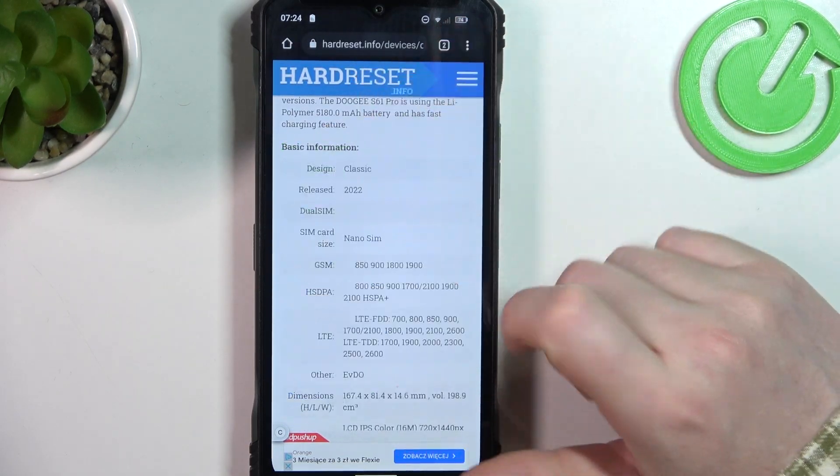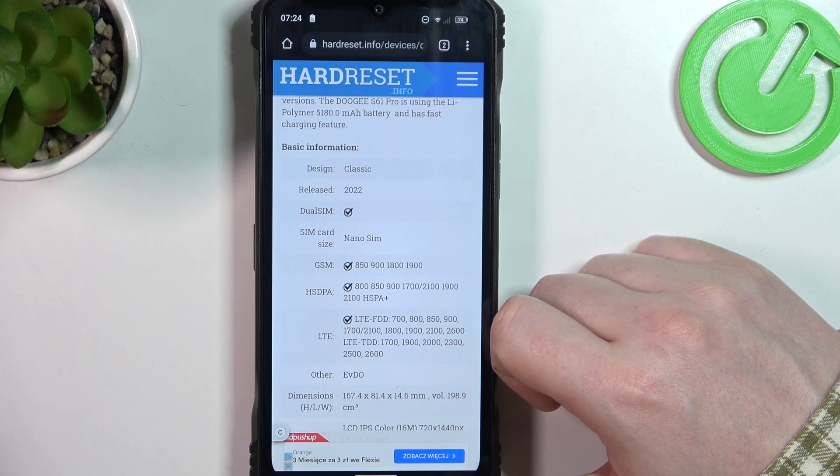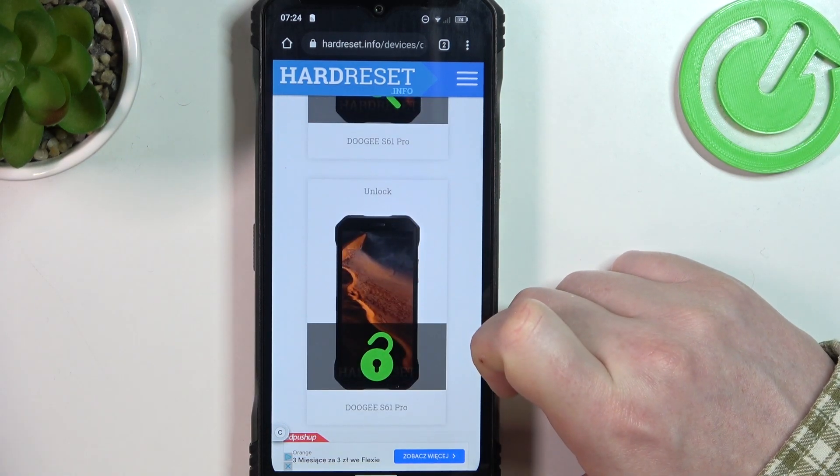At the bottom we should be able to find Read More, click on it to reveal basic information and this phone was released in 2022. And that's it for this video, hope you like it, please consider subscribing to our channel, leave a like and a comment below.